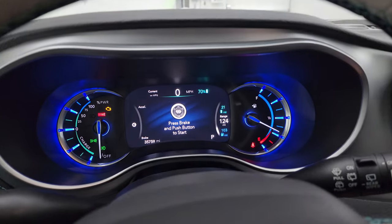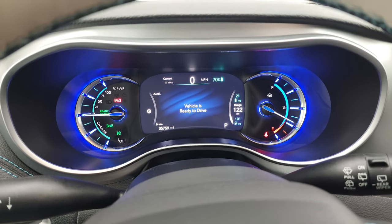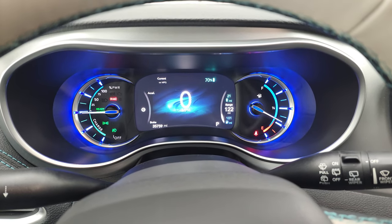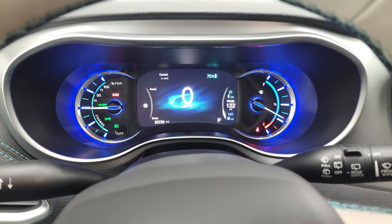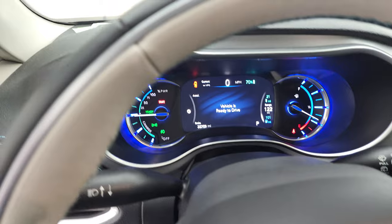I'm going to turn it on here. It's not going to start the engine, but it's going to let me know that the vehicle is ready to drive — so when you put it in drive, it just goes. That's pretty cool. But we will take a look under the hood. Now the engine just started.